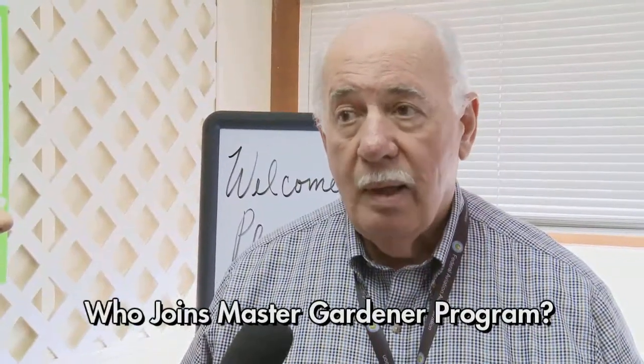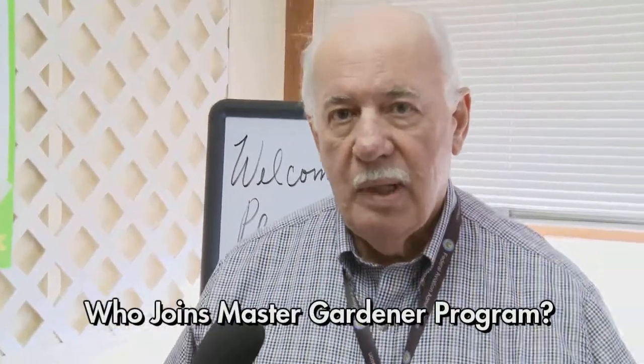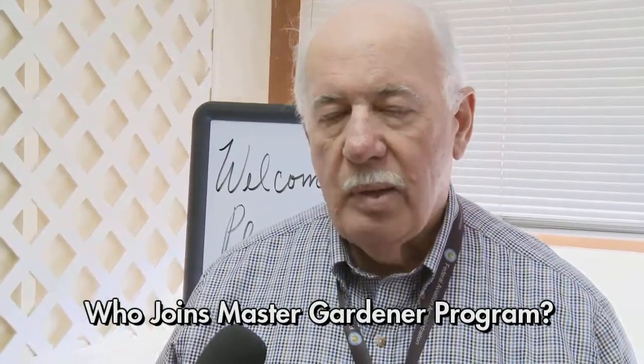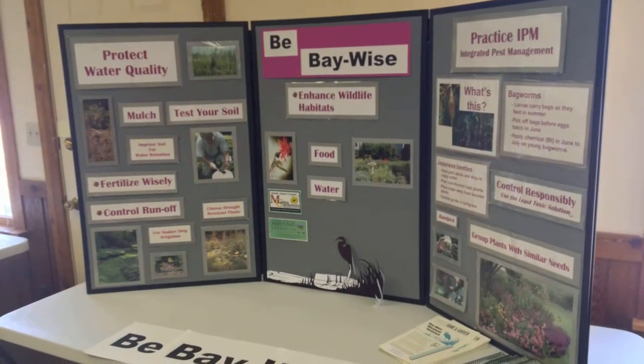Then you wind up taking a certification test and become a Master Gardener, the focus of which is being a volunteer and doing outreach and teaching people on problem solving. I've been participating in plant clinics at the farmers markets in Centerville and Chestertown and on Kent Island, and I've also been involved with the BayWise program.